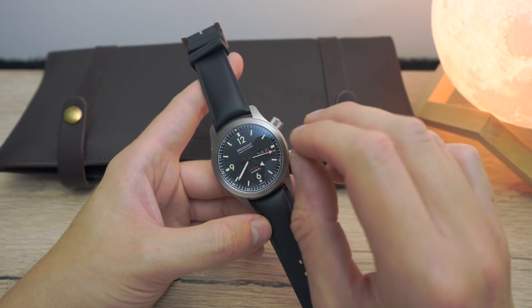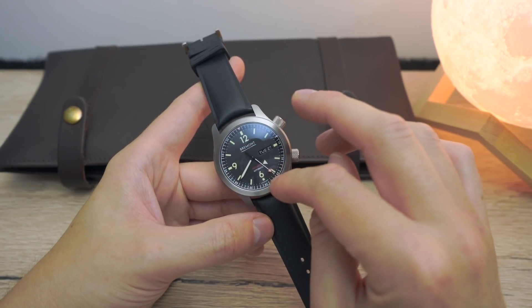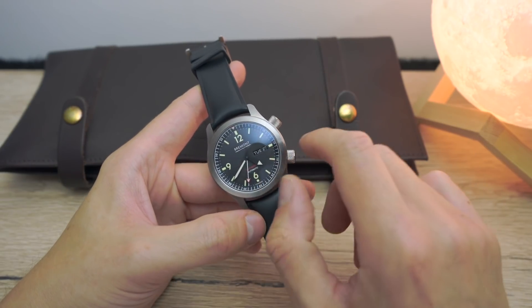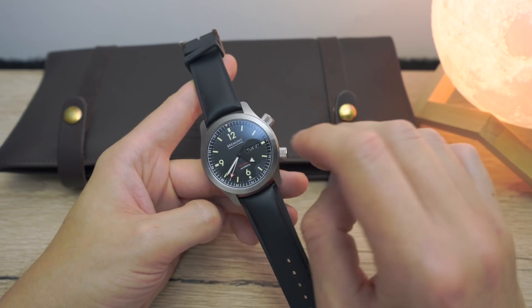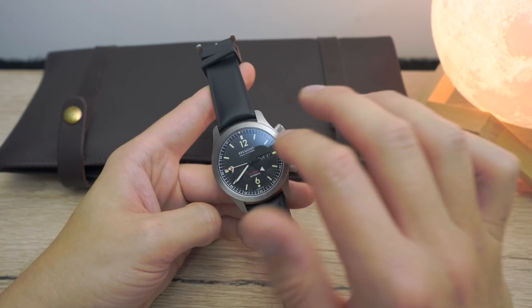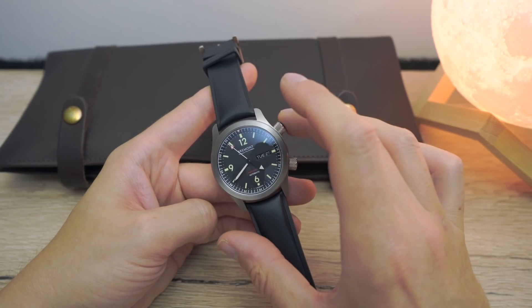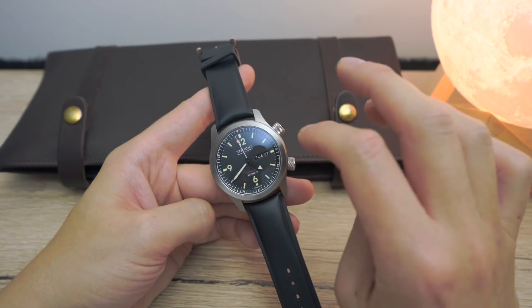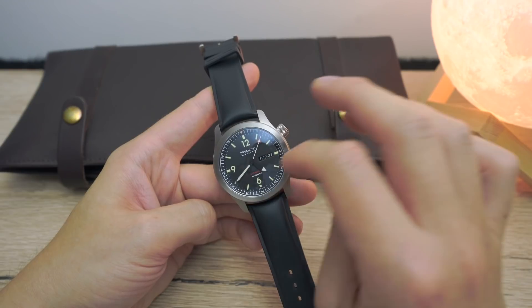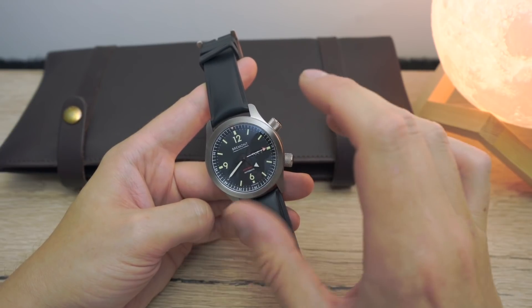The dial itself — all the text and everything on there is perfectly proportioned. The logo is perfectly sized, and the small text at the bottom saying 'anti-shock' and 'automatic' is not in your face at all. The day and date are a great size, really easy to read. The luminescence around the dial is very powerful. We just have standard green lume — I wish it had Arabic numerals all the way around fully luminescent, but in this case we only have the 12, 6, and 9, with the 3 o'clock taken up by the day and date. The matte dial really helps with legibility.